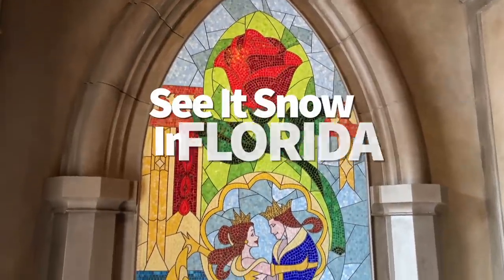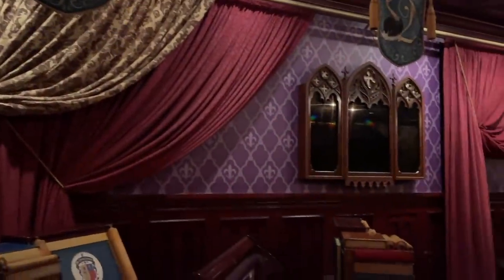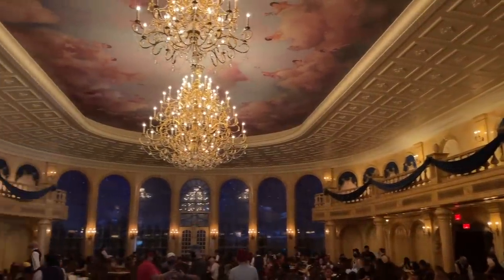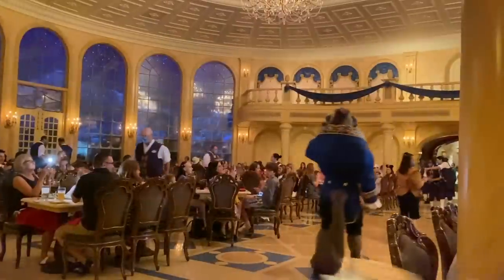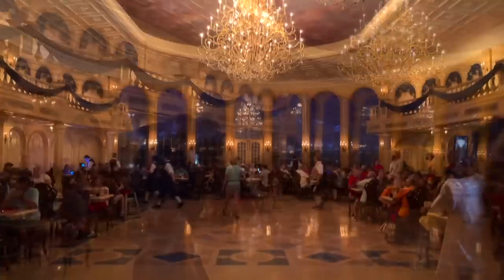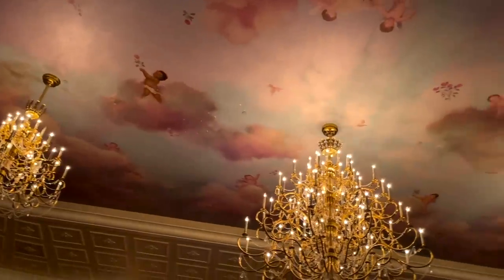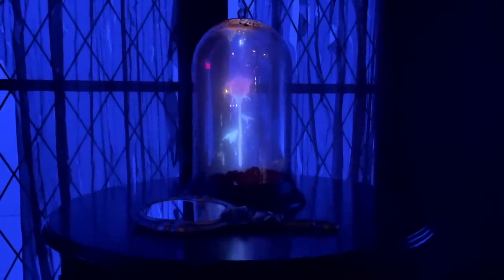Did you know you could see snow in Florida? Be Our Guest Restaurant is a fan favorite for a reason. While you're admiring the details that go into creating the three dining rooms — each inspired by the animated Beauty and the Beast film — take a closer look at the long windows in the main ballroom area. That is snow you're looking at, but not just any snow — it's made up of animation cells straight from the Beauty and the Beast film. Also look up at the ceiling in the grand ballroom, where you'll see paintings of cherubs. These cherub babies are actually the faces of Disney Imagineer babies.